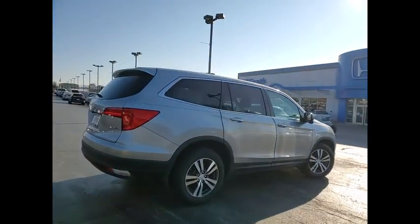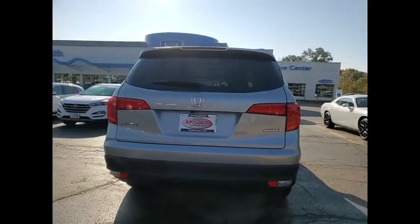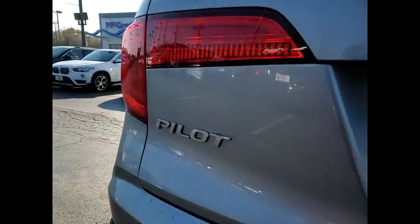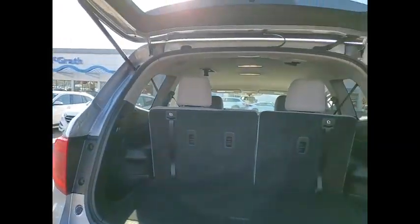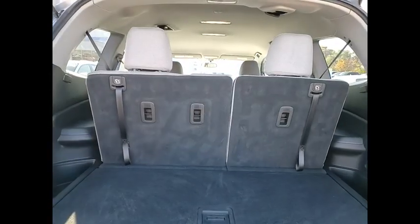This vehicle has less than 35,000 miles. Here are some of this vehicle's great options: tire pressure monitor, all-wheel drive, aided mirrors, aluminum wheels, rear spoiler, remote engine start, brake assist, traction control, stability control, and daytime running lights.